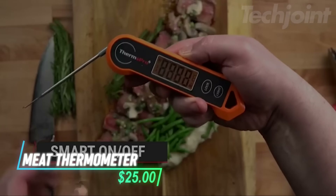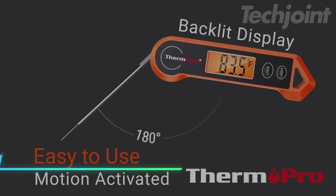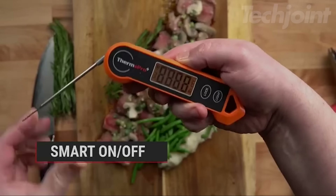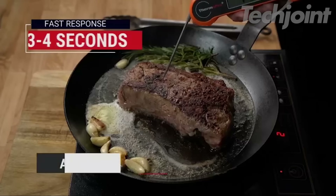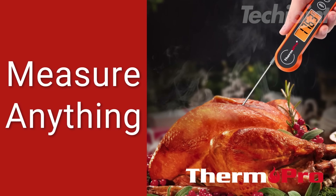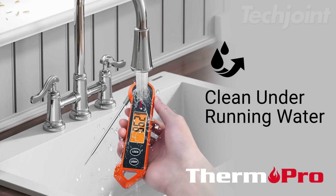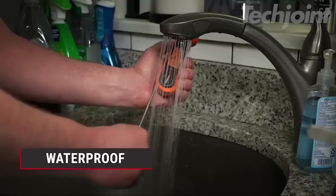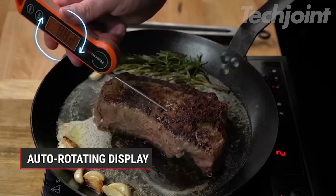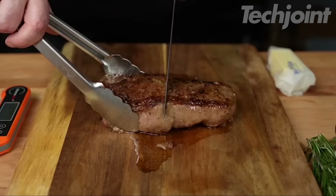This is a digital meat thermometer with a large 2.0-inch auto-rotating backlit display, making it easy to read from any angle, even in low light. It features motion sensing technology that automatically turns the device on when picked up and off when set down, helping save battery life. The thermometer is IP65 waterproof, so you can easily rinse it under running water, and it has a magnetic back for convenient storage. With a fast 3-4 second read time and high accuracy, it's great for measuring food temperatures.